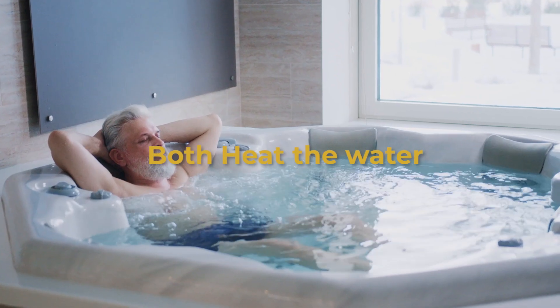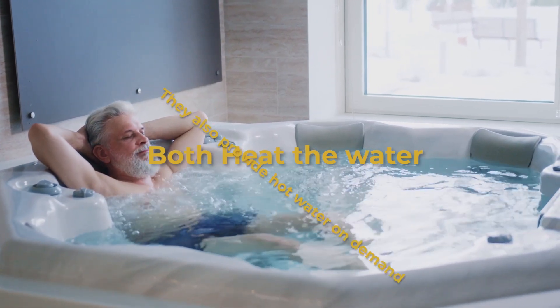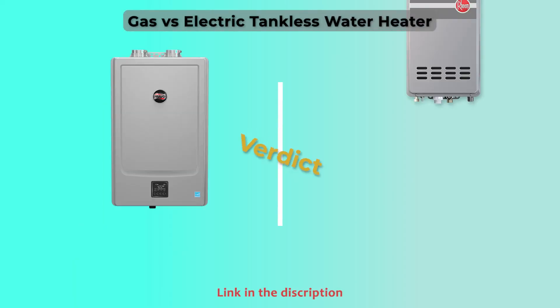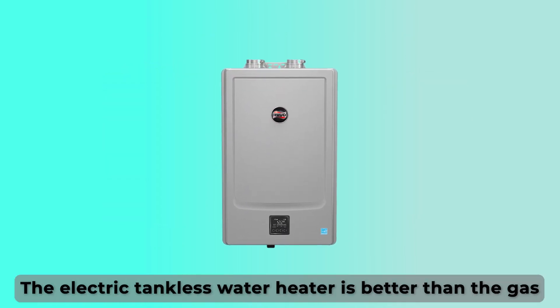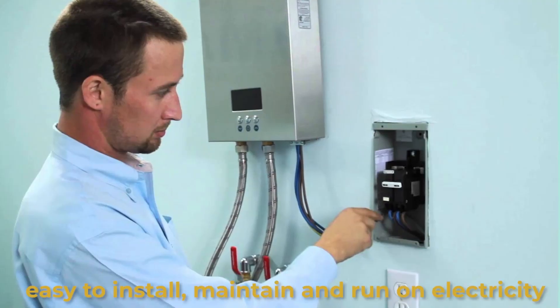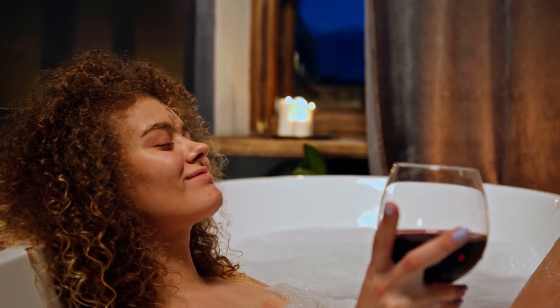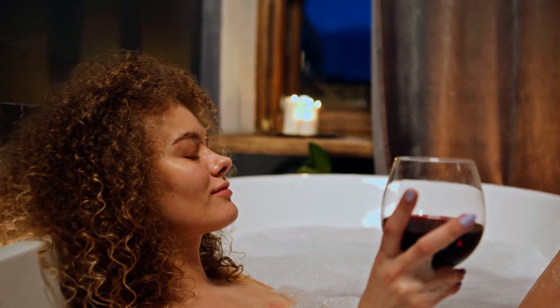Similarities. Both gas tankless water heaters and electric tankless water heaters heat water, and they also provide hot water on demand. Verdict — so which is better? The electric tankless water heater is better than the gas tankless water heater. That's because it's more affordable, easier to install, maintain, and run on electricity. Additionally, there's no need to worry about explosive gases, making them more safe.